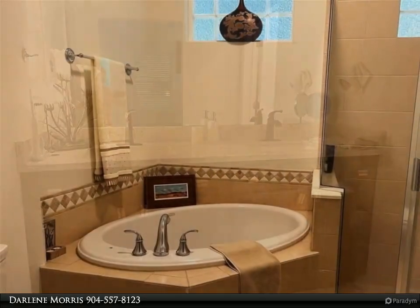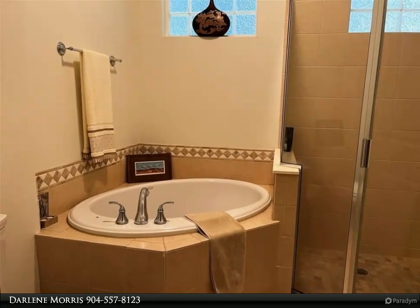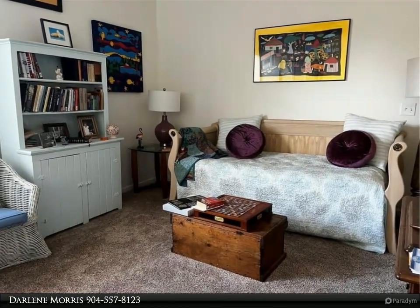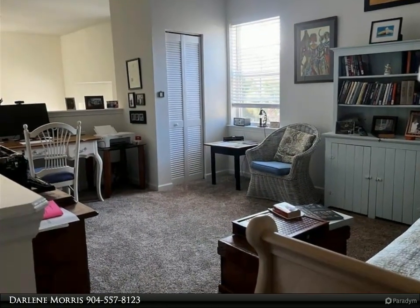second bedroom, loft, and stairwell. The updated kitchen features quartz countertops and painted cabinets. The new master bath and second bathroom also have quartz countertops with painted cabinets. Enjoy oversized walk-in closets and a generous-size loft to be used any way you want.